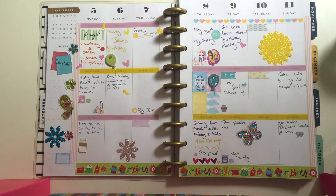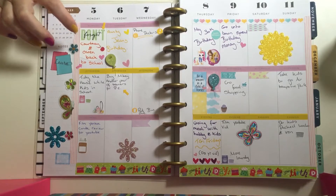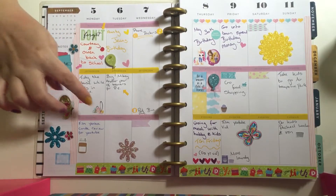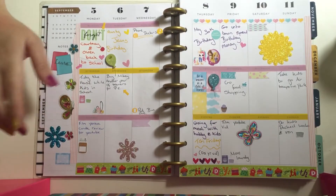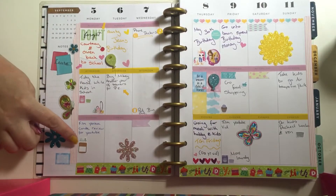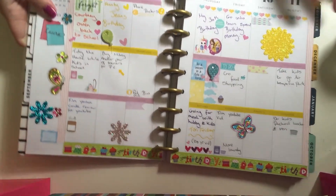My two younger children started back to school today, so I've put that in there. I've got these little stickers — I haven't got many planner stickers but I do intend to buy some more. I've got some cleaning stickers.